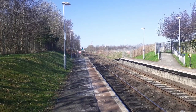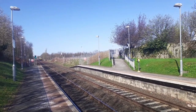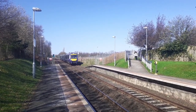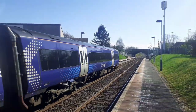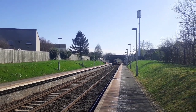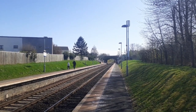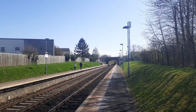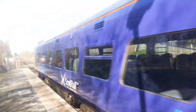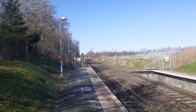Passing through is a ScotRail Class 170 on the 1L60 from Arbroath to Edinburgh Waverley. 170-471. Now coming through are two ScotRail 158s running the 1L09 from Edinburgh Waverley to Perth. 158-728 and 158-739.